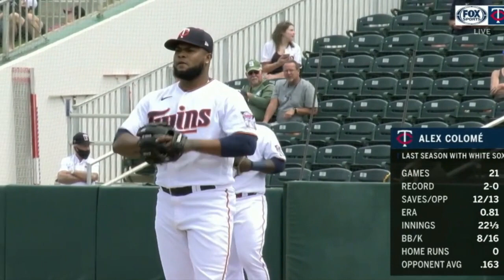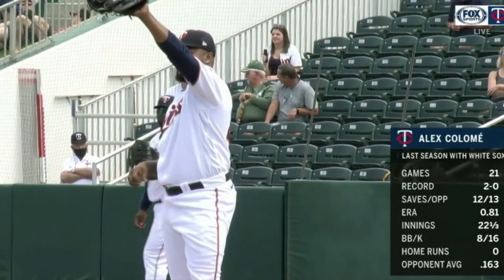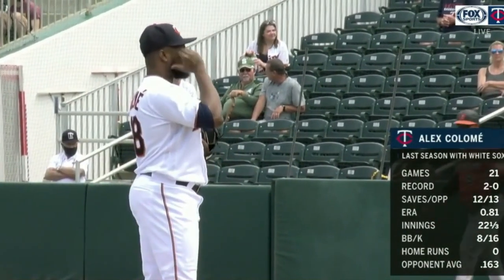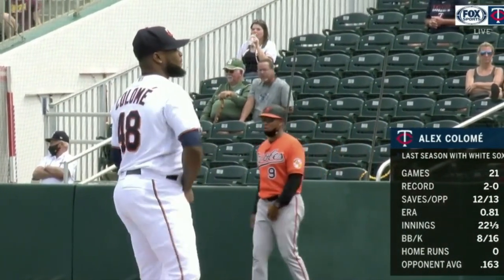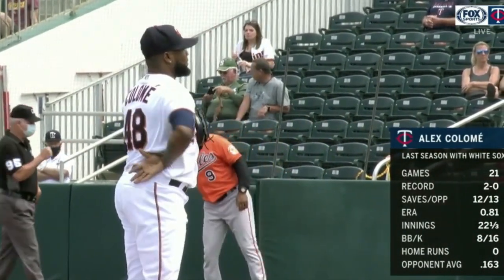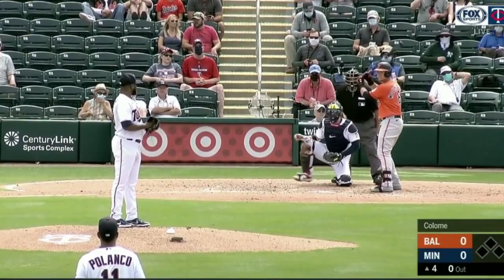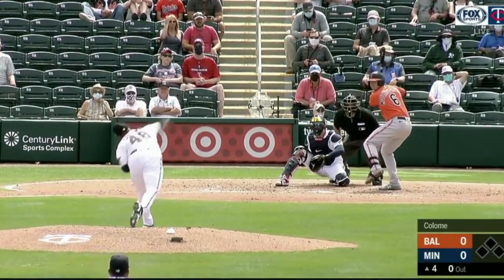Alex Colame, who did not look especially great the last time we saw him appear in a spring game on TV, but man, he was on it today. Struck out the side — the only three batters he faced, he struck out, getting a bunch of swinging strikes. I wanted to feature a good performance for him because it was just four-seam fastballs and cutters, like he always does.